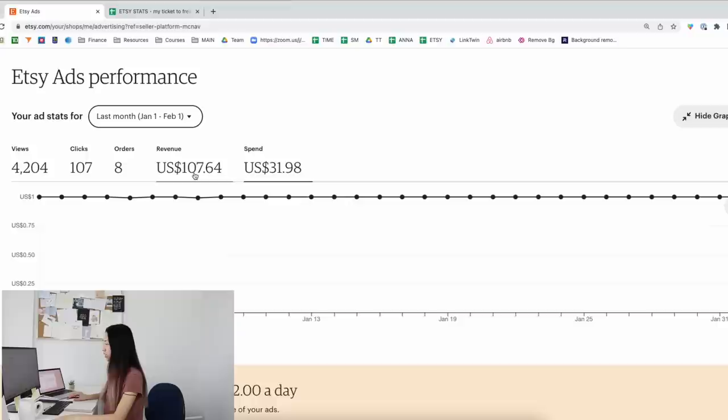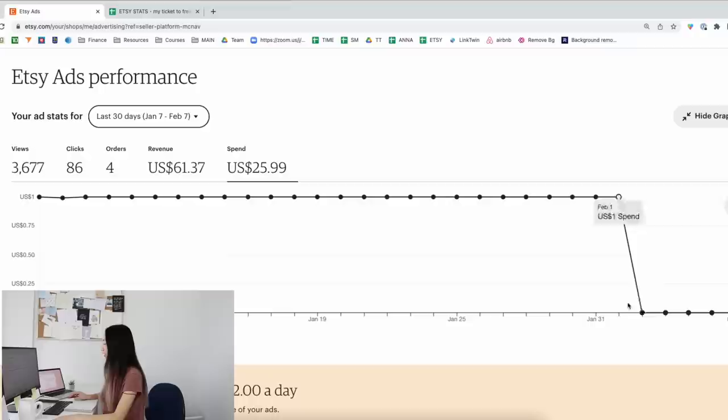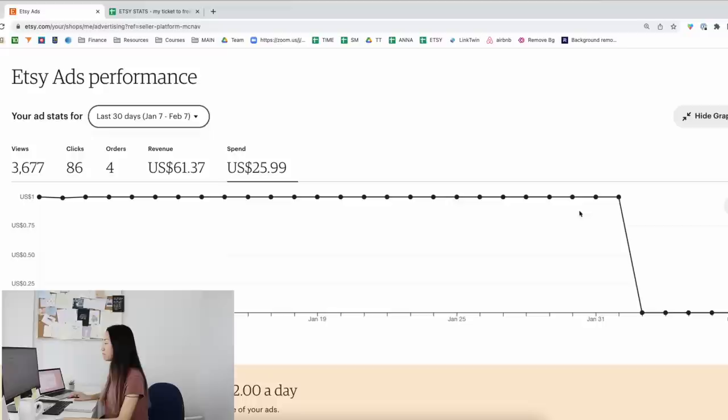On February 1st I decided to see what would happen if I turned off ads, so I turned them off for six days. But in order to film this YouTube video and look at the ad analytics, I actually have to turn on my ad spend. So I just put it to $2 a day today — I basically have to use ads so I can make this video.